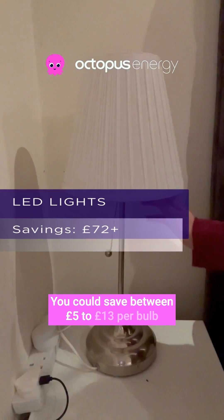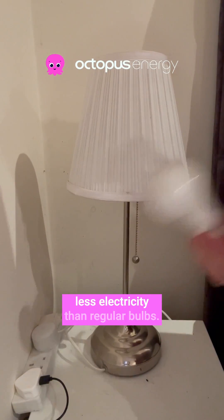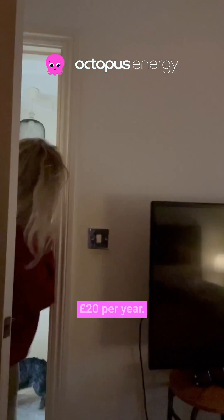You could save between £5 to £13 per bulb by using LED light bulbs, as they use 70 to 80% less electricity than regular bulbs. Switching off the lights when you leave the room can save you a further £20 per year.